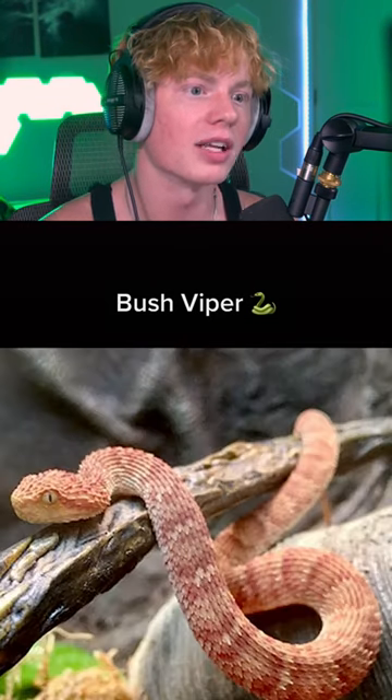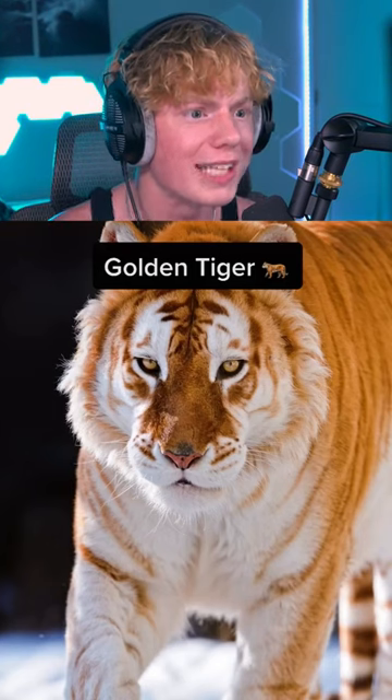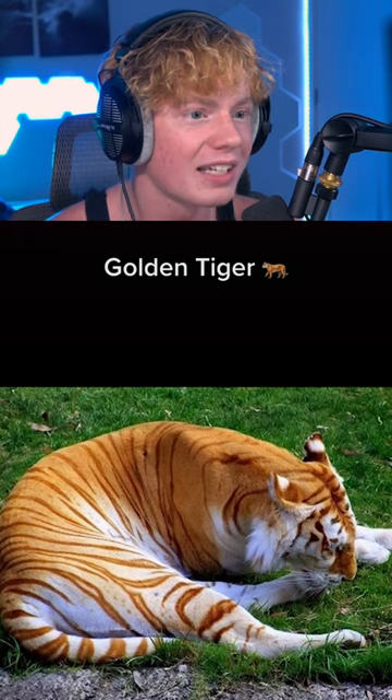The Bush Viper. Nah, that looks like the snake off Kung Fu Panda. Then we got a golden tiger. Nah, bro. What? That's the coolest one yet.